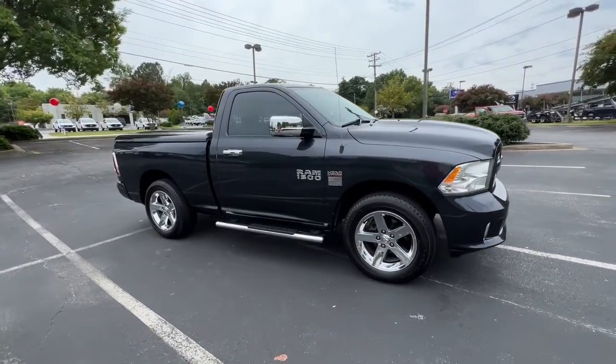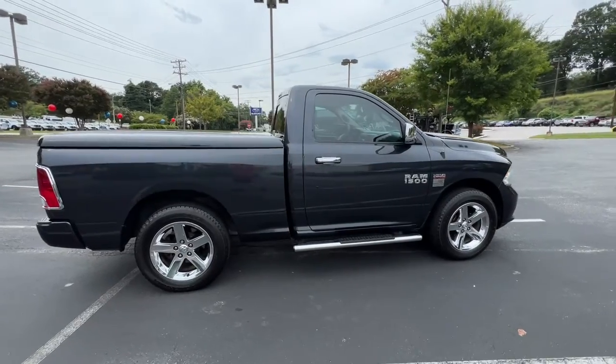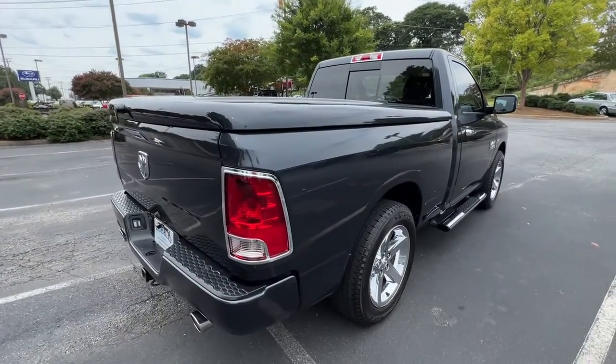Enjoy the view of this 2013 Ram 1500. With less than 70,000 miles on the odometer, this vehicle stands out from the rest.